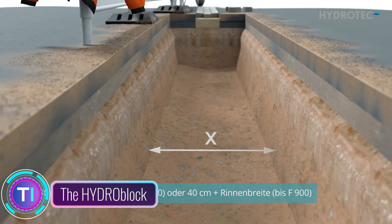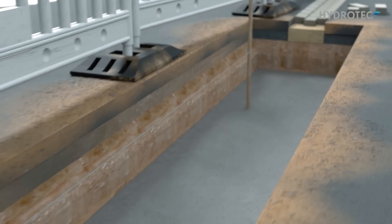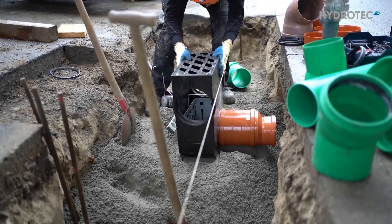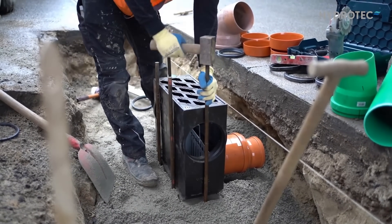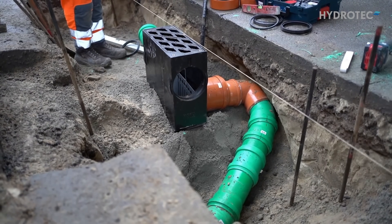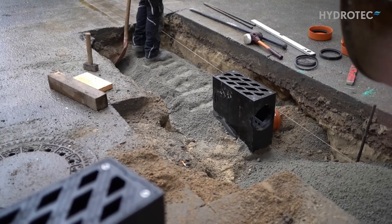The HYDRO block is a linear drainage system used to collect and convey water away from paved areas. It is made from high-quality materials designed to withstand heavy traffic and the elements. The HYDRO block is also low-maintenance and available in a variety of grating styles to match any aesthetic.